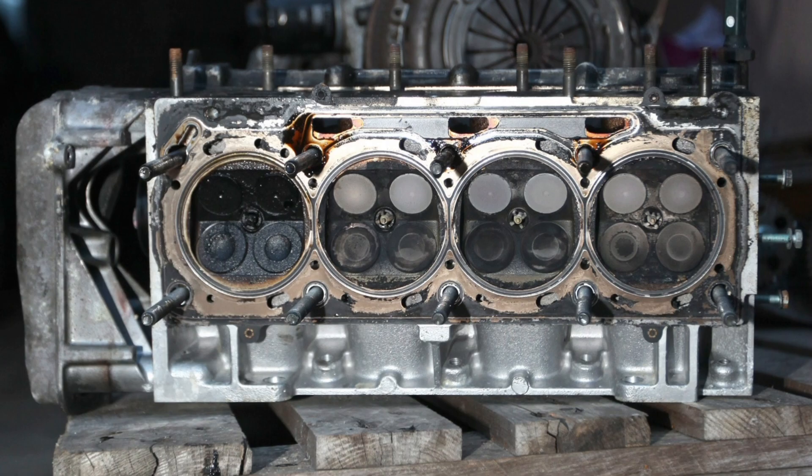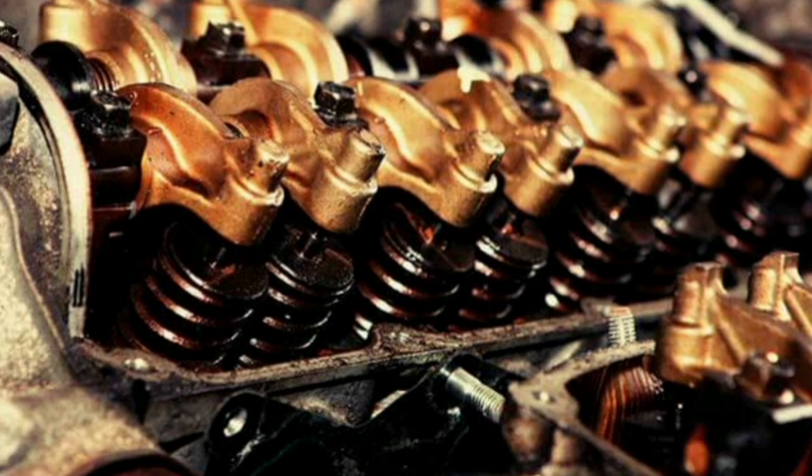These are controlled by a camshaft and rocker arm system, which is responsible for opening and closing them at the right time. The valves are located in the cylinder head of the engine and are controlled by a camshaft and rocker arm system.